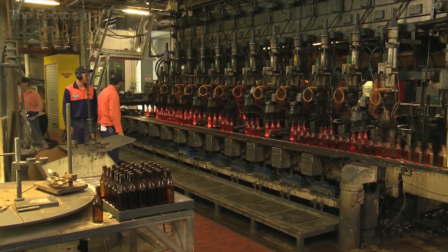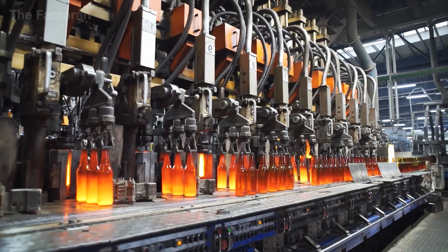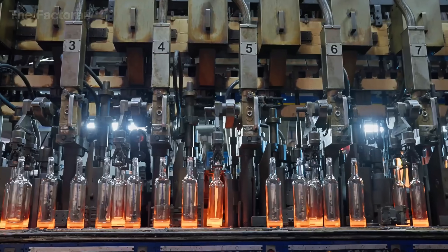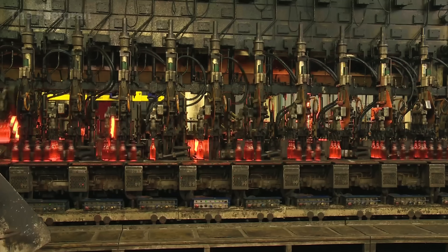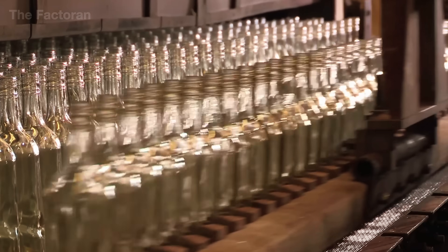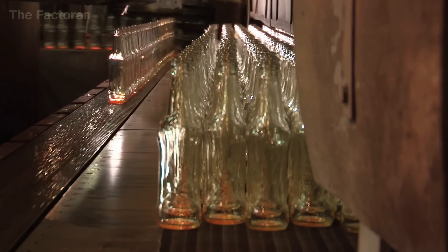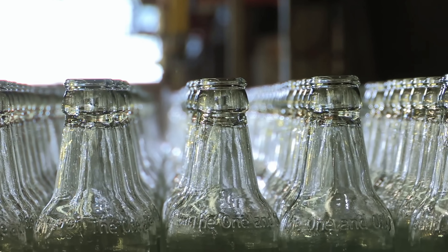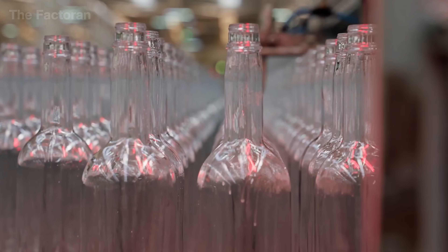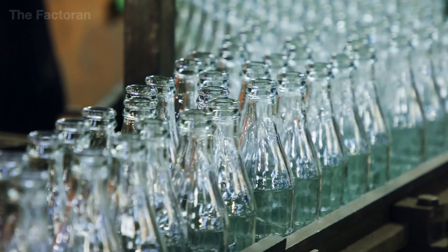Fresh from the oven, the glass bottles glow red hot, their surfaces shining in the dark like molten iron rods. One by one, robotic arms glide into position and, with carefully programmed motions, gently place each bottle onto the moving conveyor. The conveyor belt moves the freshly molded bottles toward the cooling zone, where they enter a long yellow tunnel. The temperature drops gradually, step by step, allowing the glass to settle without cracking. This slow and careful cooling process can take several minutes — sometimes even tens of minutes — to complete.